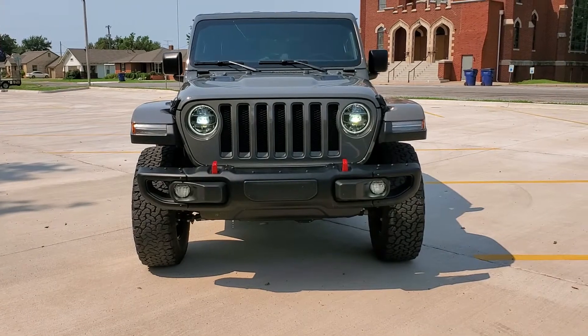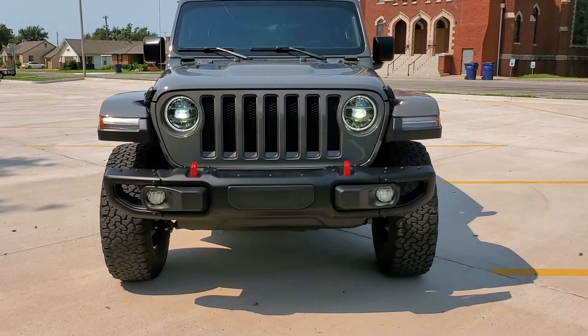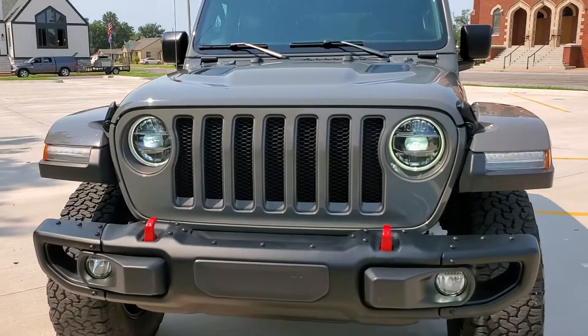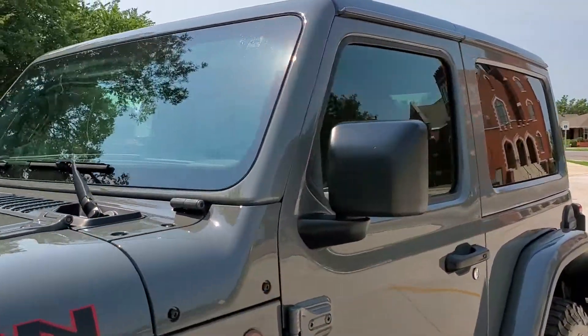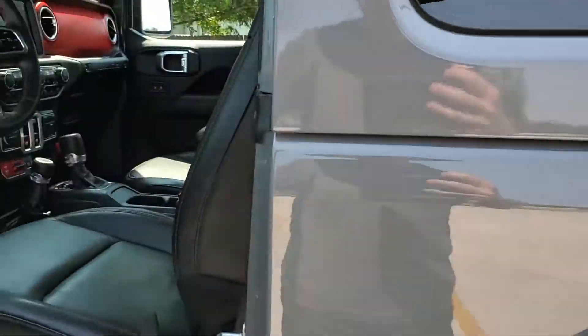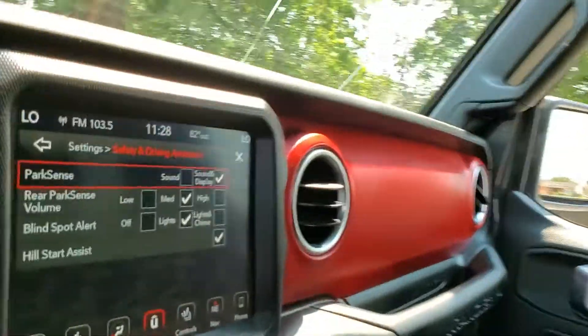Those lights are flickering in the video only, not in person. It does have a cracked windshield — we will be replacing that, as that is super common.